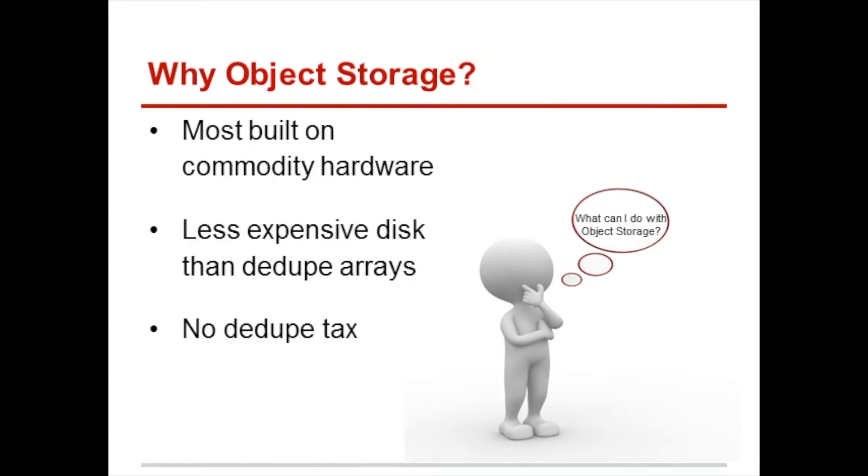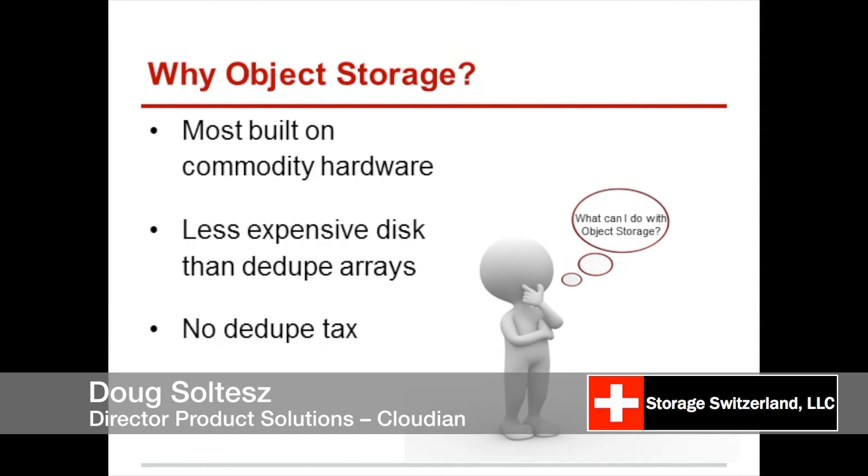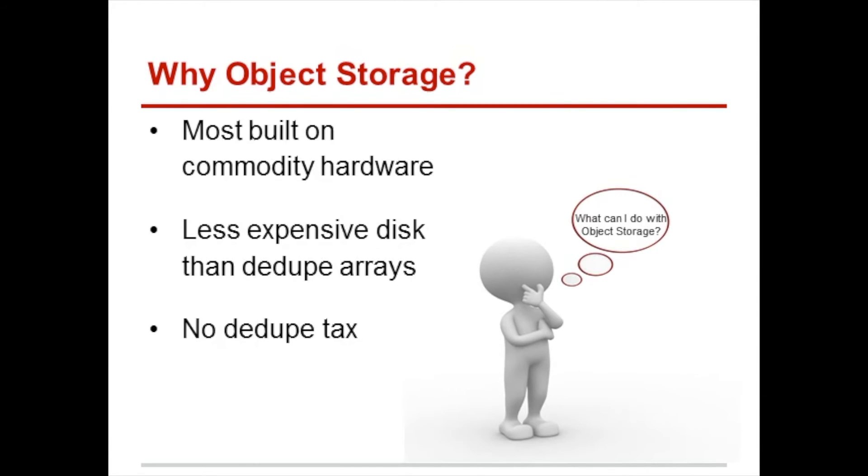I certainly remember in the past installing a hard drive back when I was in college, and it had like 400 megs. Somebody would ask, what am I going to do with all that data? And I'm like, I don't know — you'll never fill that. And now it seems ridiculous to have said something like that. I can record a quick video and put it on YouTube that's bigger than that. So I don't see us going anywhere but up, both in capacities and the desire of users to consume that data.